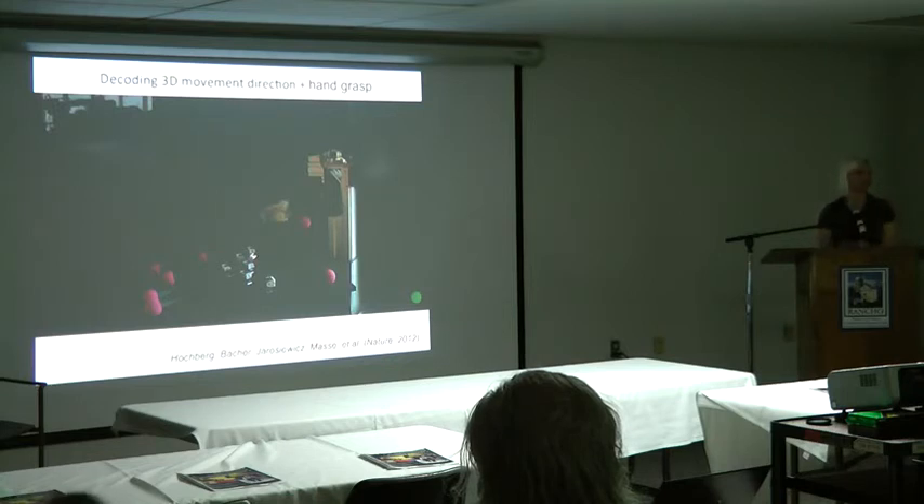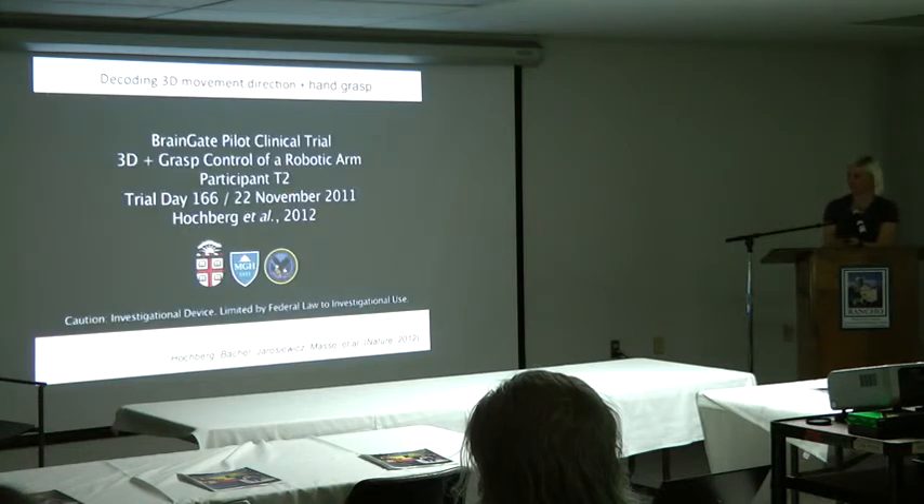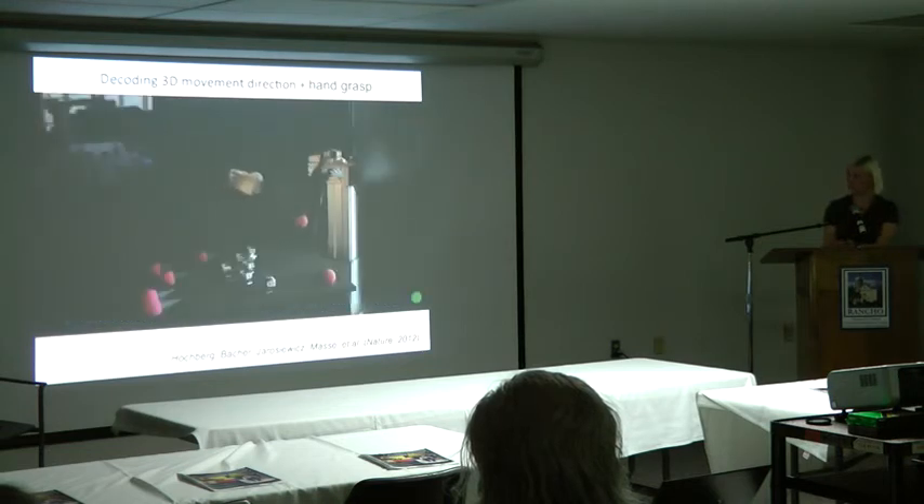This is participant T2, and he is using the DECA arm to move in three dimensions and grasp foam ball targets as they pop up one by one. This was also part of that same paper. Since then, this has been replicated by the Pittsburgh group and extended to even more dimensions — they also included wrist control. Here we're doing 3D endpoint control plus open and close; they added three dimensions of wrist. We're very excited about how quickly progress is being made along this front.